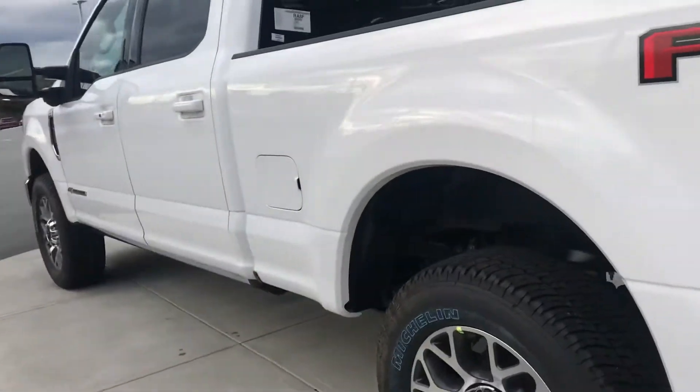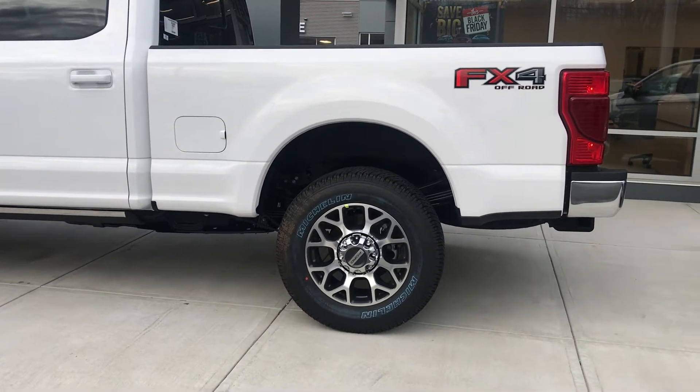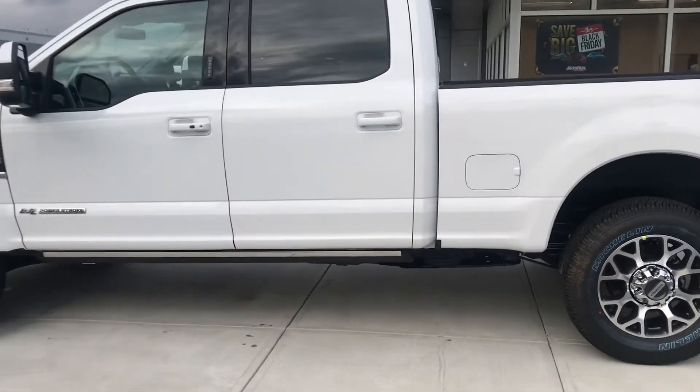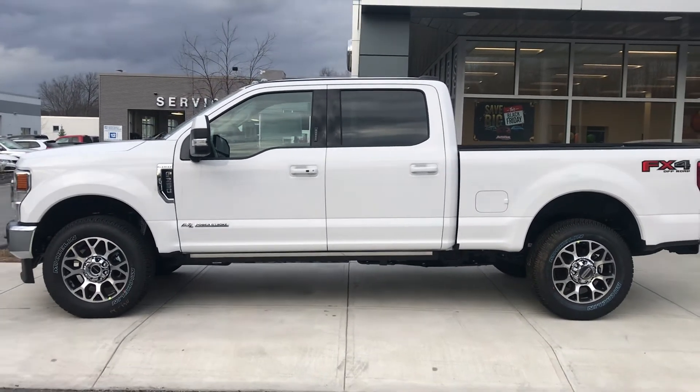This is a 6.7 liter V8 diesel with an FX4 package, beautiful Michelin tires, and last but not least drop-down running sideboards. You get your SYNC technology and so much more.